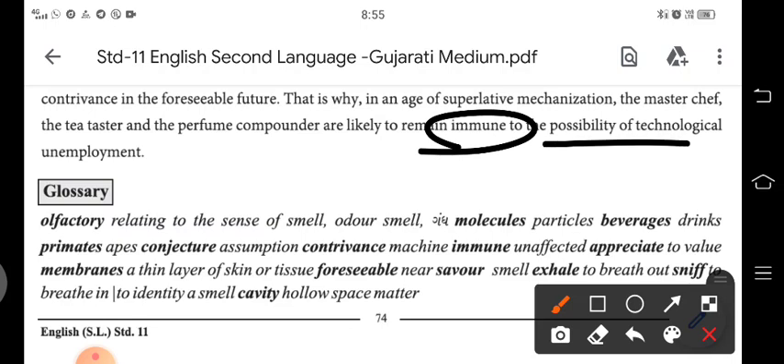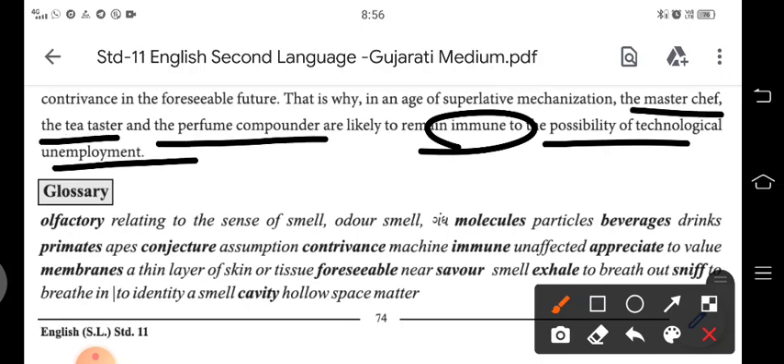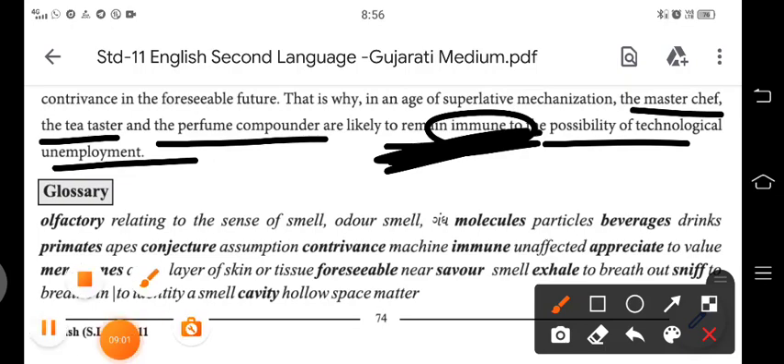Perfume compounders are likely to remain immune to the possibility of technological unemployment. Master chefs, tea tasters, and perfume compounders — their jobs will remain safe because taste and flavor can only be described by us, by our nose. No machine has been made for this yet, and it may not be made in the future either. So in an age of technological unemployment, these professionals will remain protected and will not lose their jobs.